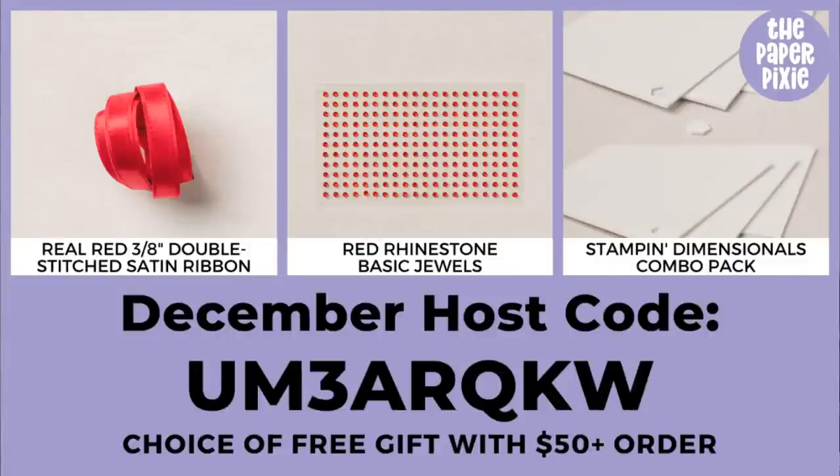A couple of housekeeping things. My host code for the month is UM3ARQKW. If you use my shopping link, thepaperpixie.com/shop, the host code will automatically apply for you. I've got three free gifts to choose from for orders of $50 or more: the real red double-stitched satin ribbon, the red rhinestone basic jewels, and a combo pack of Stampin' Dimensionals — a pack of mini dimensionals and a pack of regular dimensionals.